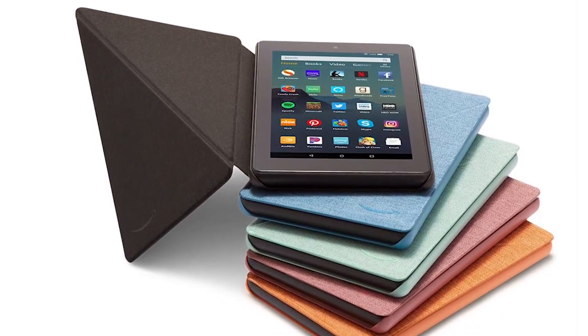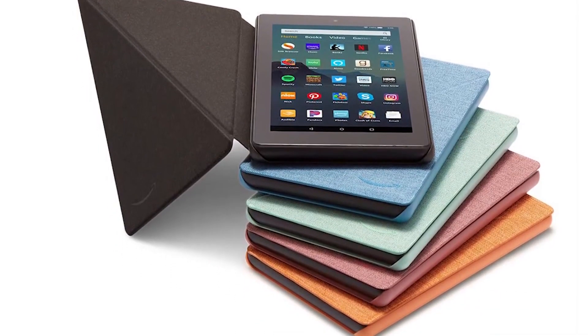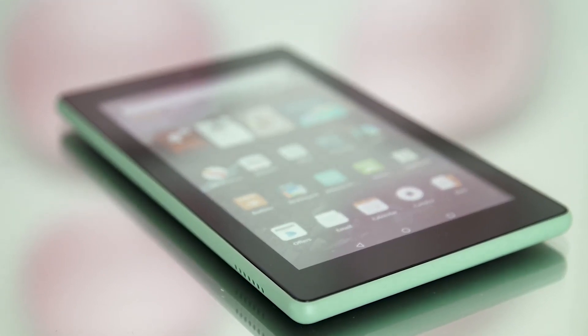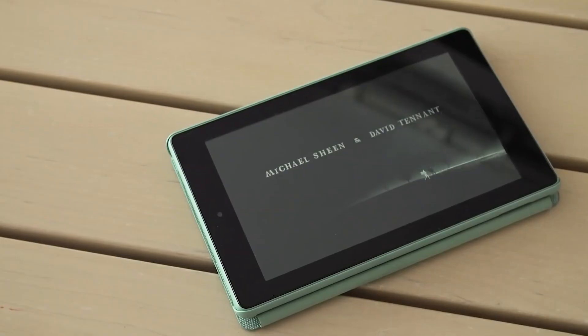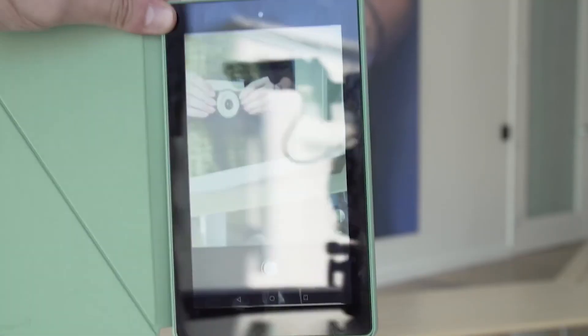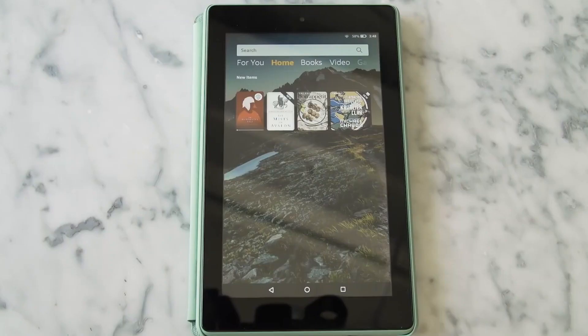Just don't expect any frills that come with more expensive tablets. The Fire 7's sub-HD screen is not sharp enough for anyone used to an iPad, and its lock screen is filled with ads unless you pay extra. Still, it's a great pick for kids looking for a media consumption device.